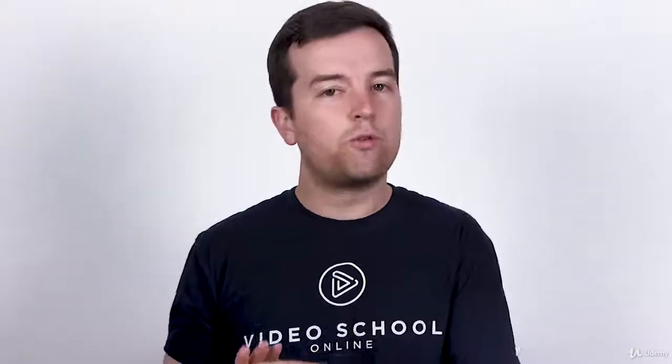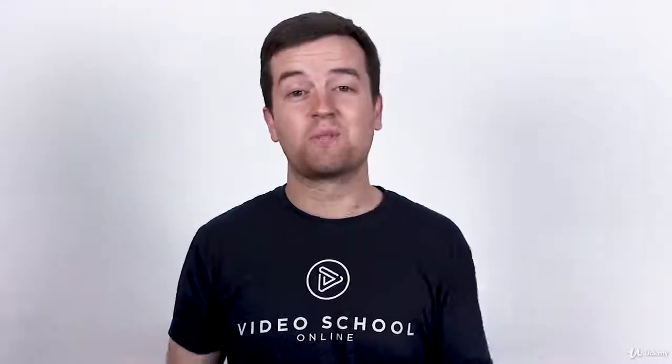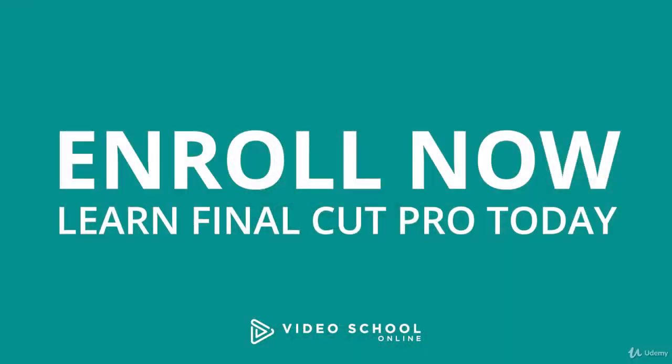With any Video School Online course, you get premium support. So if you ever get stuck, we're going to be there to help you out. With our 30-day 100% money-back guarantee, there's no reason to hesitate. Enroll in this class and start learning Final Cut Pro today.